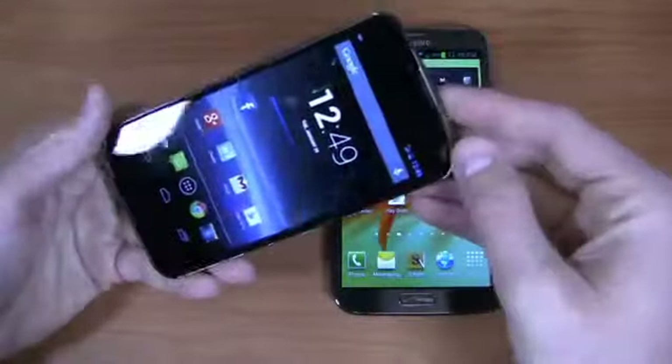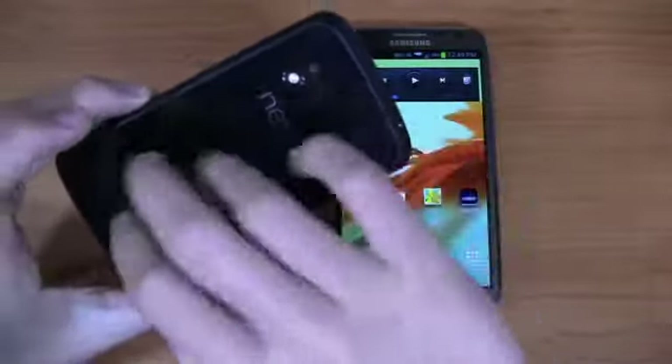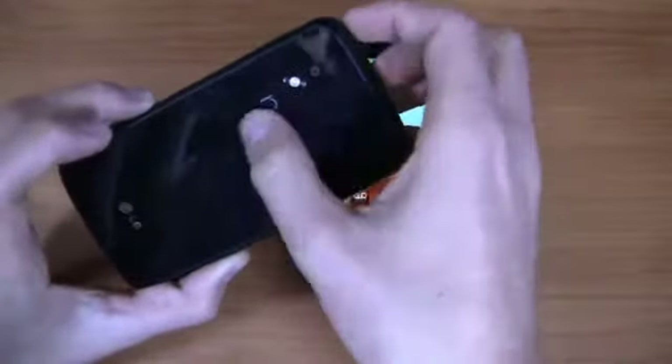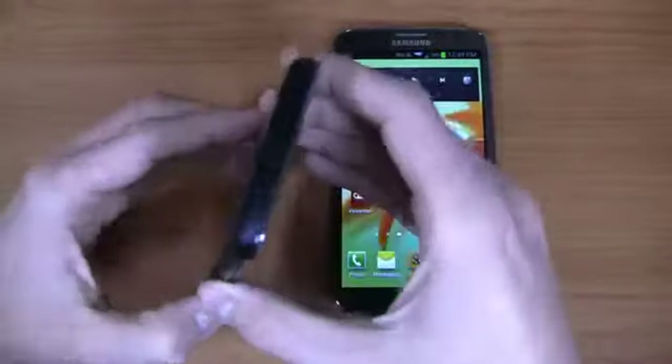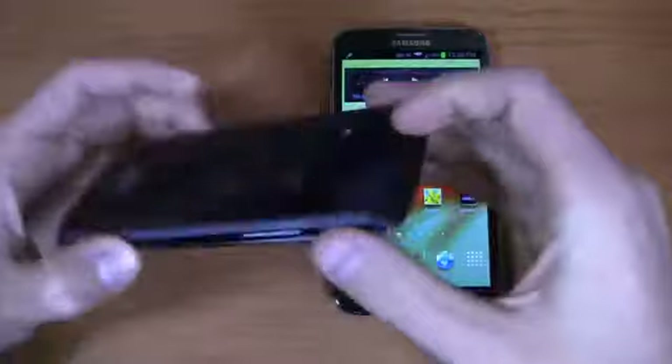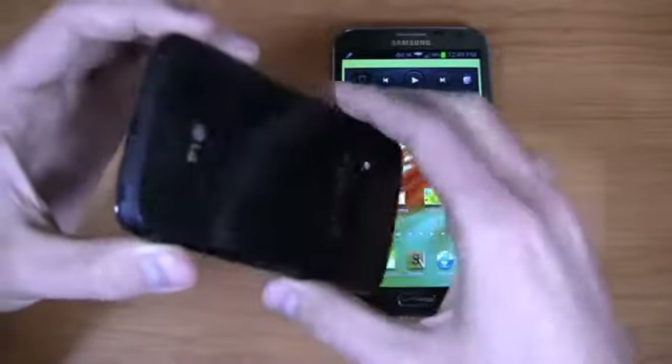The build quality is fantastic — really a clean look with the black and the speckled back door, the Nexus logo and LG logo. You've got your volume rocker on the left side, power button on the right side, and your micro SIM card slot on the left. There's a 3.5-millimeter headphone jack up top and a micro USB charging port down at the bottom.